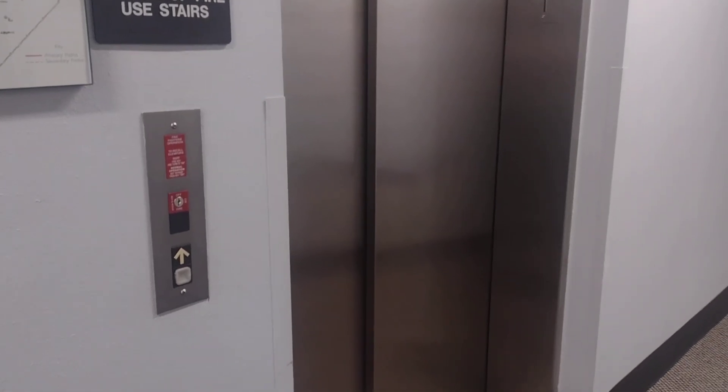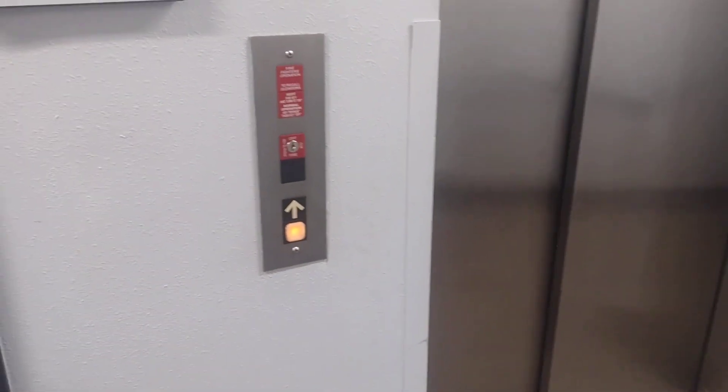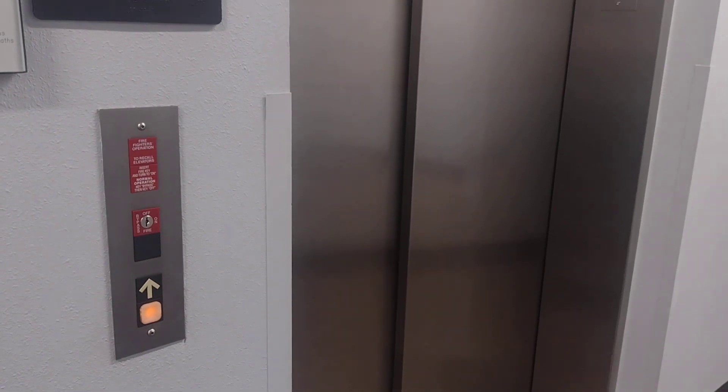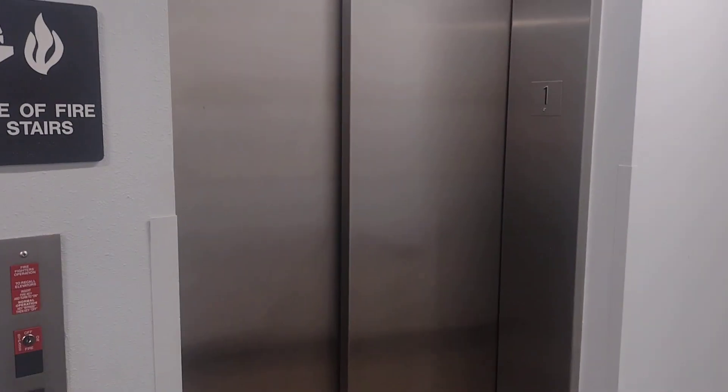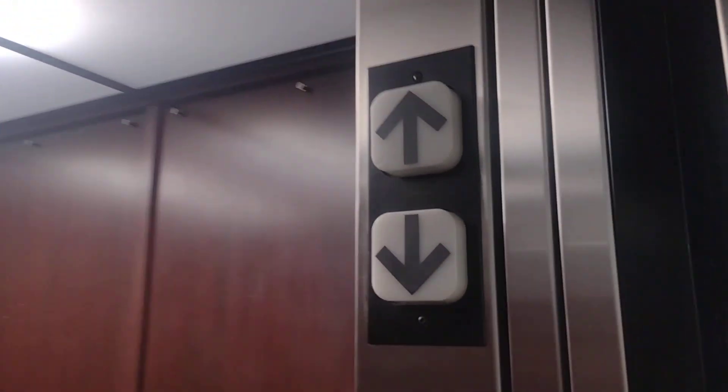This is the elevator at the Pearson Professional Center in Roundup, Carolina — a Dover Impulse. There's our friend, Mr. Security. And here it is. How huge is this? It's a hospital-size elevator.